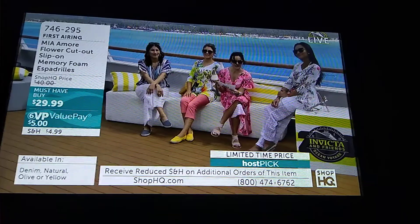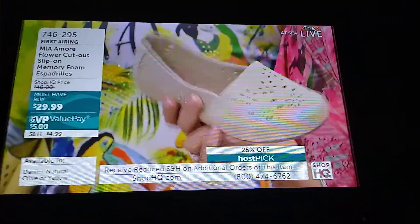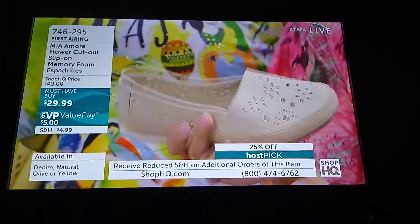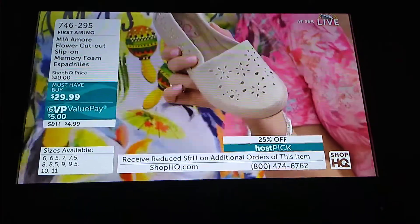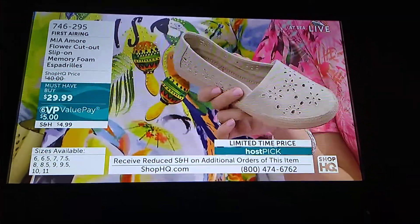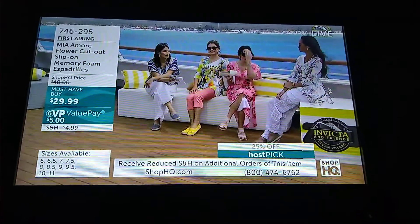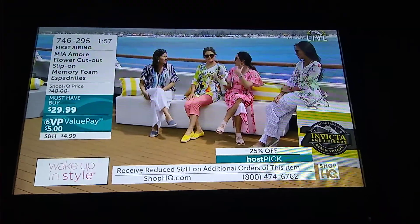Your item number is 746-295, at $5 on an interest-free value pay. If you want to get more than one, you will save even more money on shipping and handling. So now let's have some fun — how can you wear these, and where can you wear them?